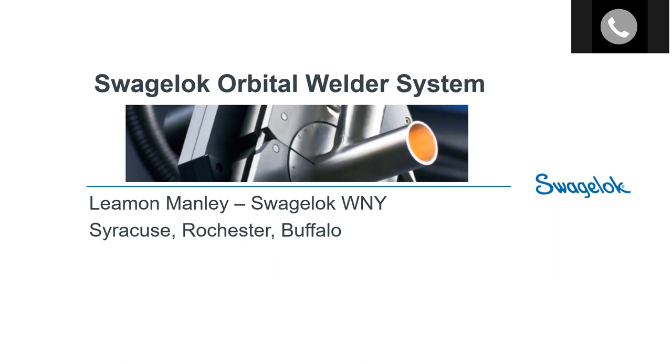Our presenter today is Lehman Manley. Lehman has been an associate of Swagelok Western New York for the last 16 years. For the past 10 years he has overseen our sales and rental program. Lehman has great experience with the orbital welder in a number of industries that utilize orbital welding, including semiconductor, biofarm, food, and oil and gas.